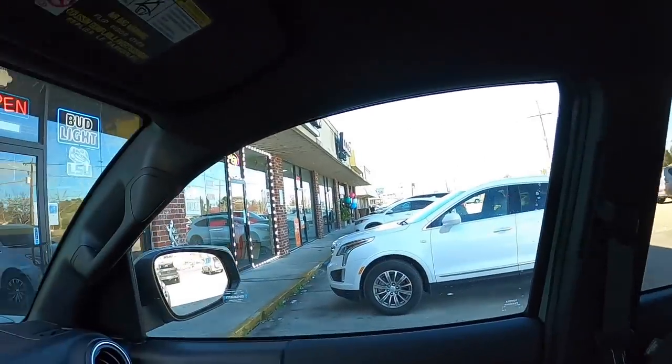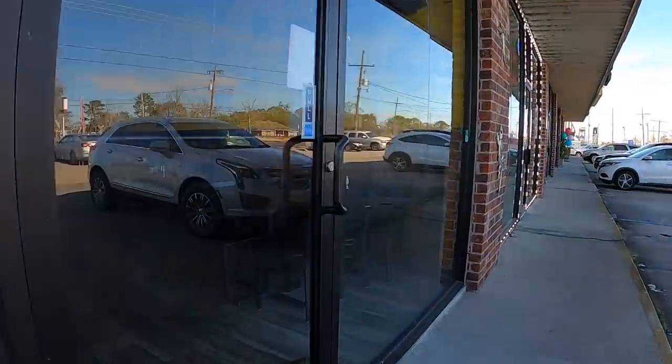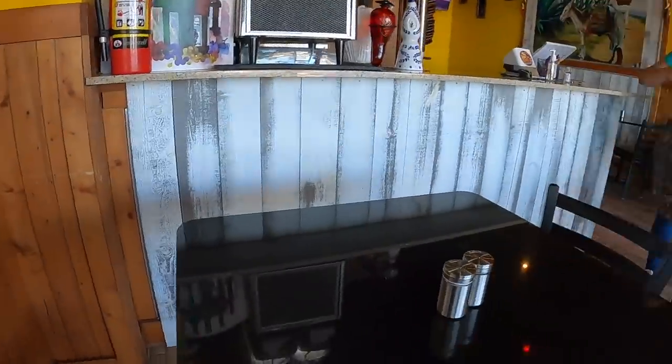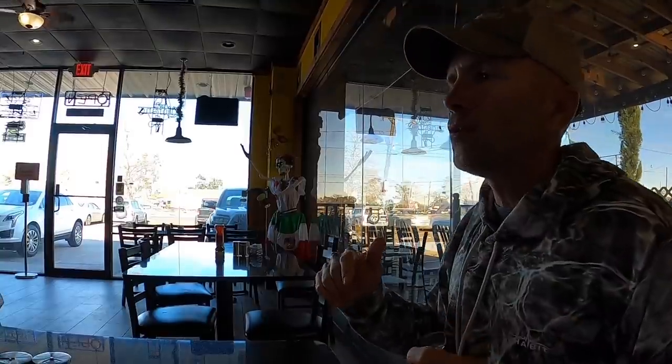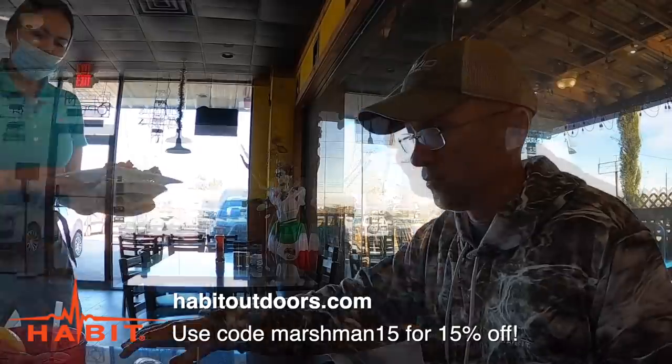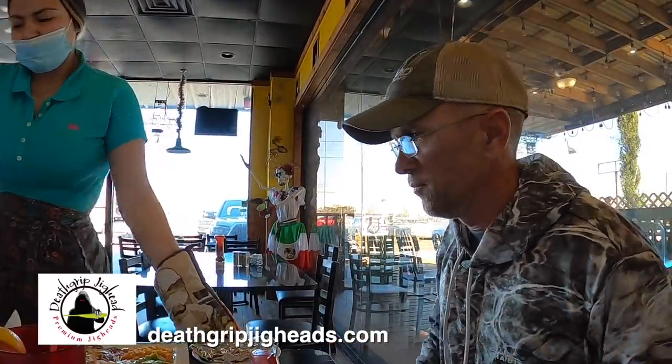Man, what an absolutely awesome day catching fish right here in sight of Myrtle Grove Marina — but the day's not over. I'm starving and I know just the place to get something really good to eat. Some of the best places to eat in the entire world are holes in the wall, and this is one — it's a place called Jalapenos in a strip mall. I've eaten here before and they have the best carne asada I've ever had. I'm gonna get the carne asada, medium well.